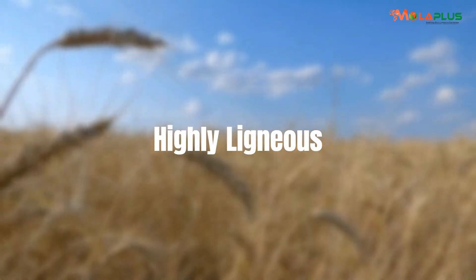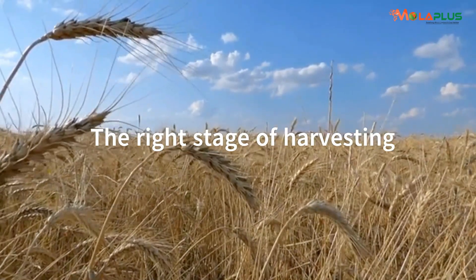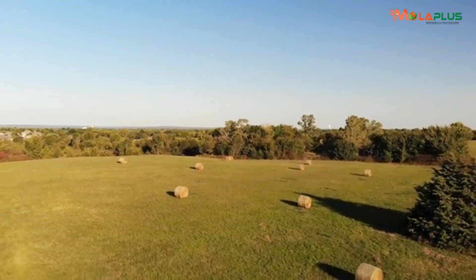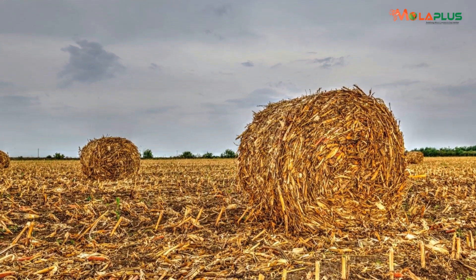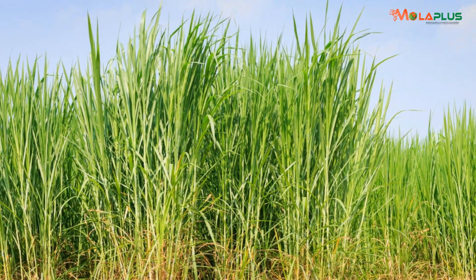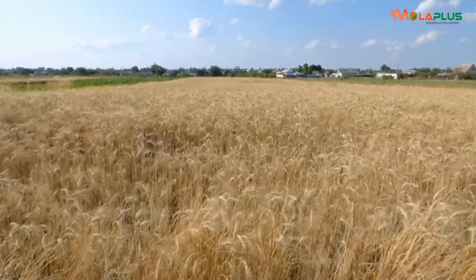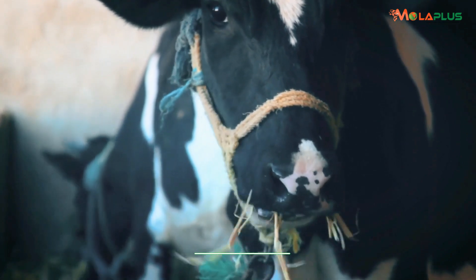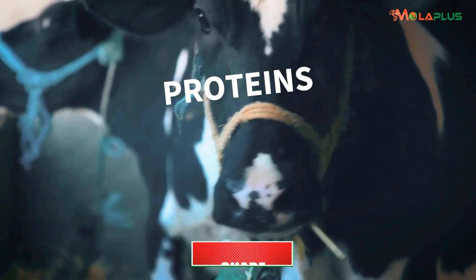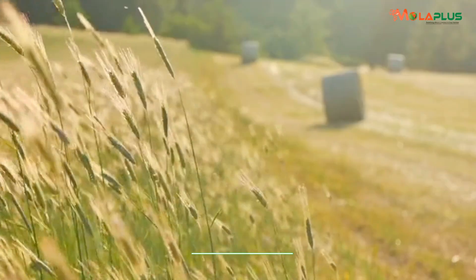They are highly lignous because we don't pay careful attention to the right stage of harvesting fodder. Normally we go beyond the right stage of harvesting maize, the right stage of harvesting hay, the right stage of harvesting napier, and we harvest highly lignous material that does not get wholly degraded. Lignin is an anti-nutritive factor that locks up the energy, locks up the protein, locks up the minerals, and locks up the trace elements that are in the feed we have grown.